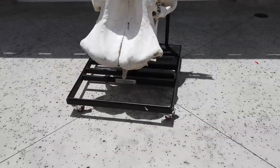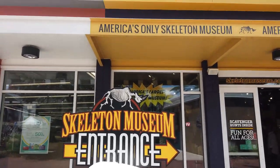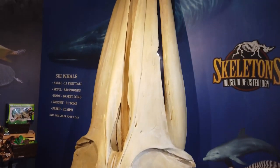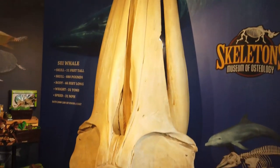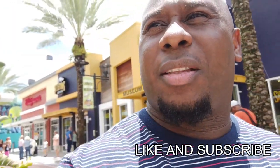I'm leaving the Sugar Factory but I hear music, so I'm going to go over there and see what they've got. Looks like fun. Oh man, what do we have here? I've heard of a skeleton museum, but I think — no, that's not for me.